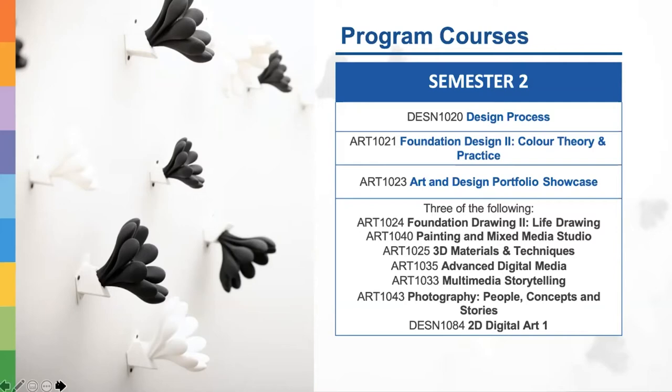Even if students are just exploring in the first semester, we begin discussing the future when moving to the second semester. Students who love fine arts may want to take Foundation Drawing 2, Life Drawing, or Painting and Mixed Media Studio. Those leaning toward digital may choose Advanced Digital Media or Multimedia Storytelling, which includes video making. Students aiming for animation and game arts may choose Foundation Drawing 2, Life Drawing, Painting and Mixed Media, and 2D Digital Art 1, which is a dual-credit course with the game arts program.